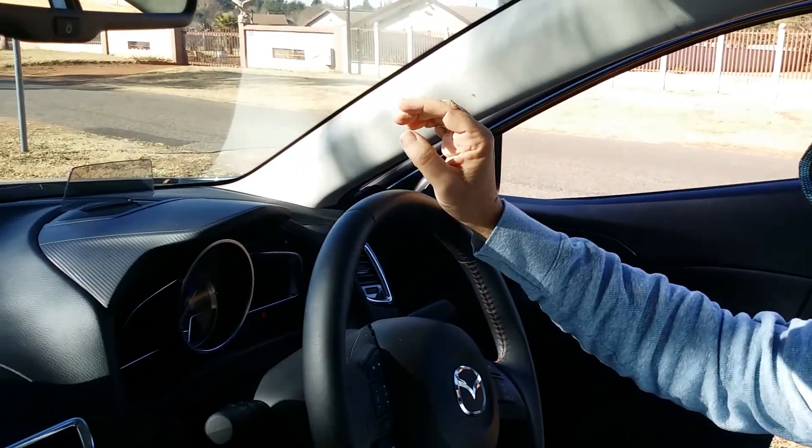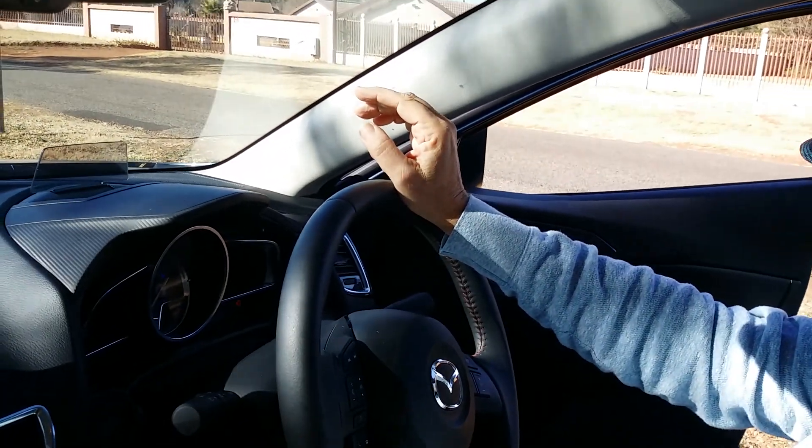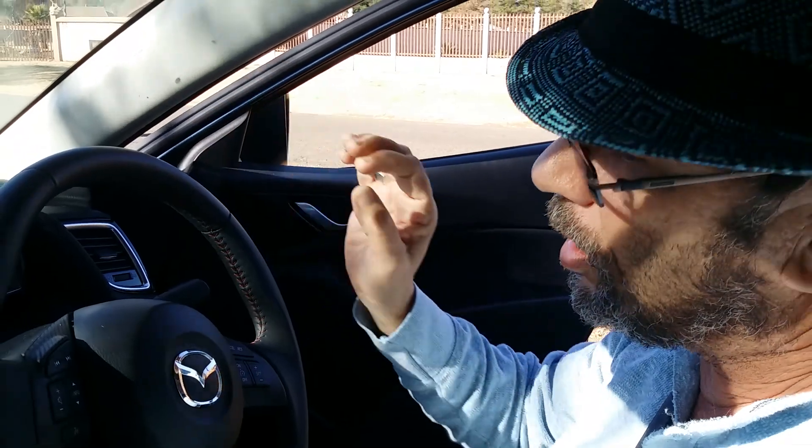This car is also fitted with a stop-start function. At robots or stop streets, the engine will switch off in the interest of fuel economy and then restart as you take your foot off the brake pedal. One complaint: I found the engine kicking back in when it restarted a little bit harsh in my opinion.